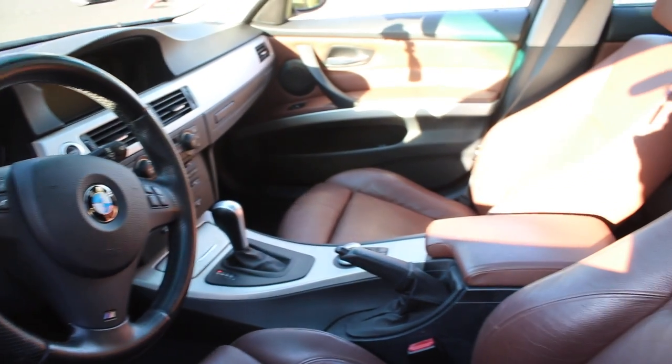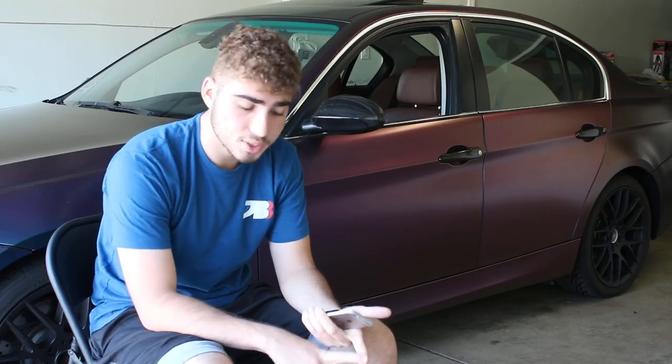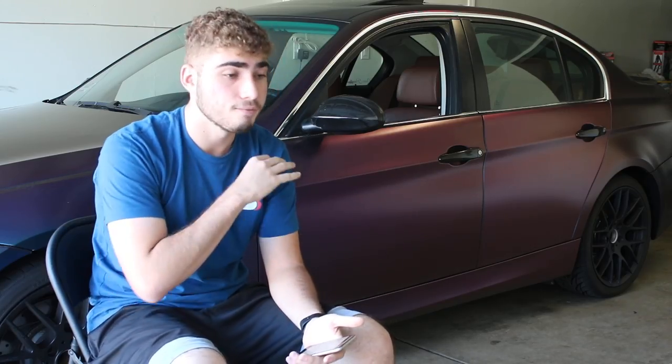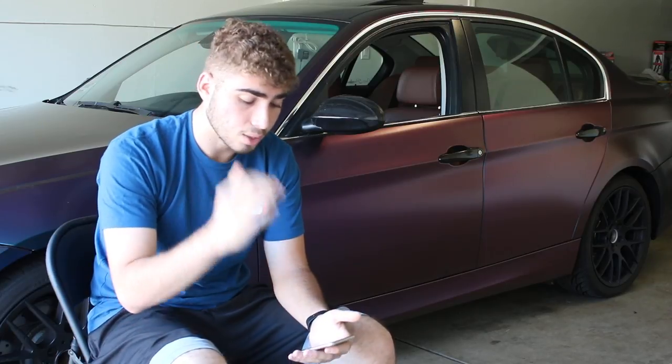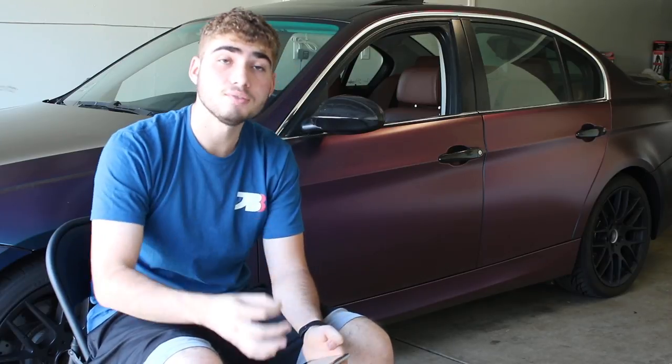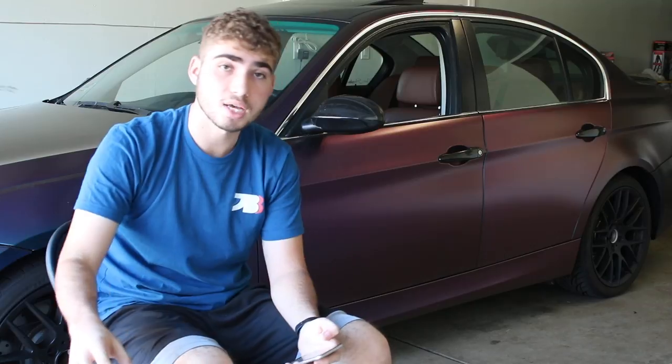A pretty big one is the interior. As you guys have probably seen on my channel, I swapped out my interior from black to saddle brown, which looks absolutely insane. They're sport seats with a winter package — just crazy-looking seats and very comfortable. It was honestly the best thousand dollars I spent on this car, but it was a big chunk of money.